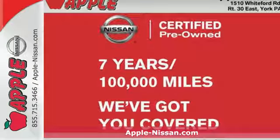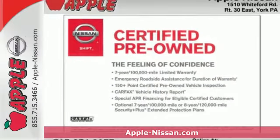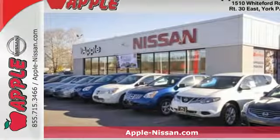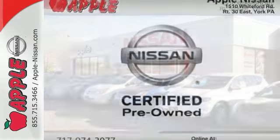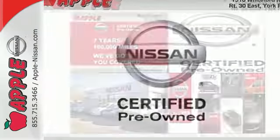It's a 2014 Nissan Frontier. This truck is built for unshakable performance on and off-road. Stability and traction control and anti-lock brakes will help you get where you need to be. Crush that to-do list with this Frontier as your partner.